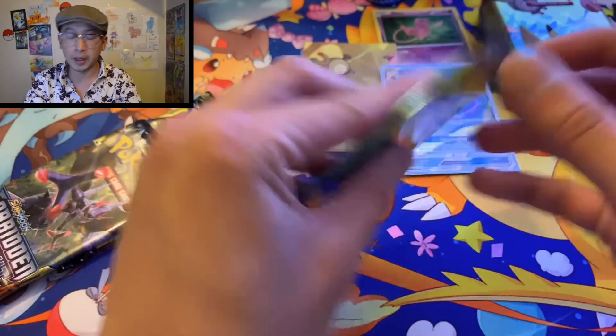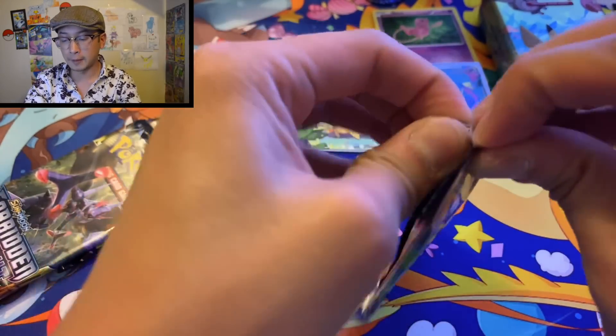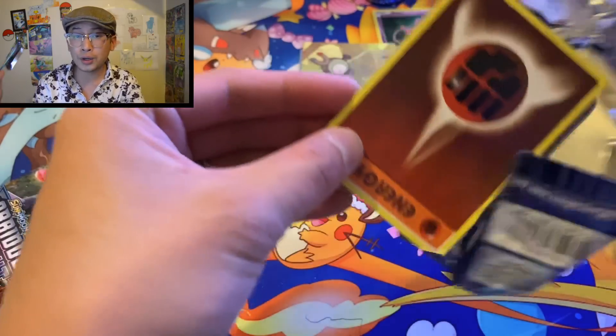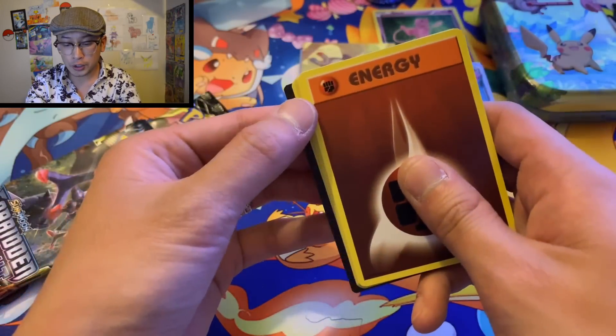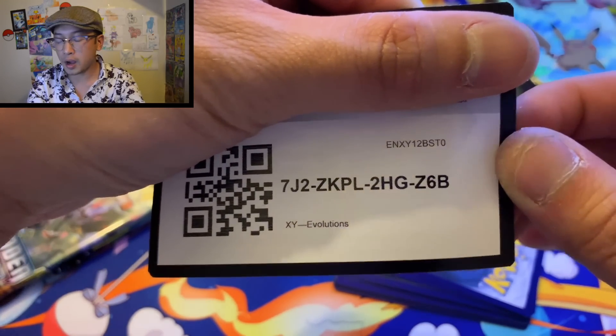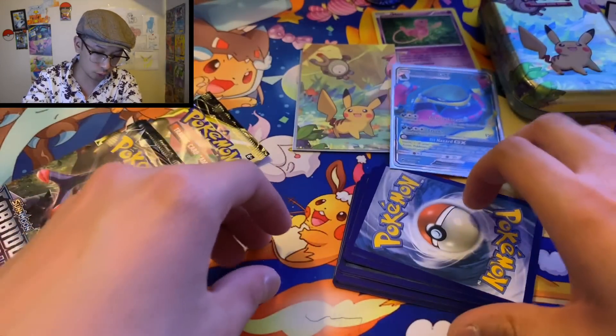Helioptile, Meowth, Nidoran, Larvitar, Psyduck, reverse holo Tauros, followed up by Alolan Exeggutor — very neat, very cool. More commons for my common collection. Let's see what we can get from Evolutions — mega Charizard full art, that'd be pretty nice.